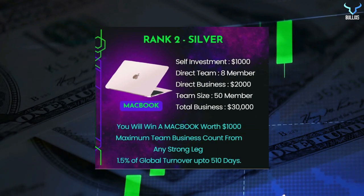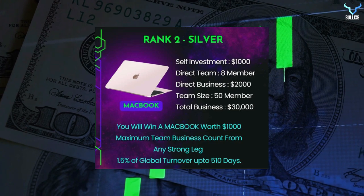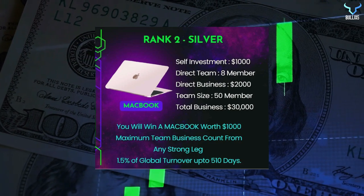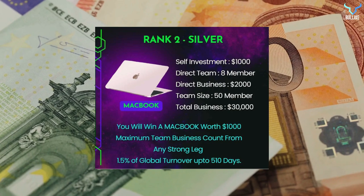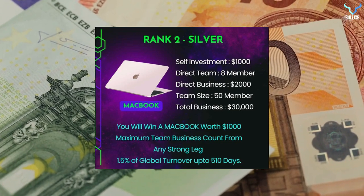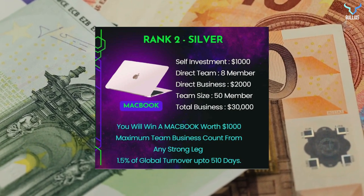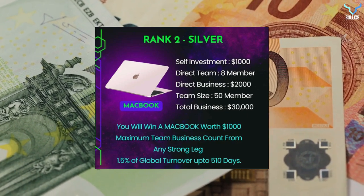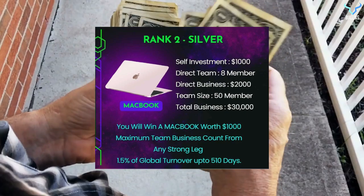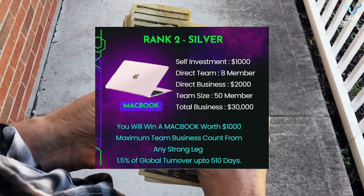At the second rank, silver level, you need self-investment of $1,000, direct team of 8 members, direct business of $2,000, team size of 50 members, and total business of $30,000. You will be winning a MacBook worth $1,000. 1.5% of global turnover up to 510 days is distributed among all eligible users, with maximum team business counted from any strong leg.